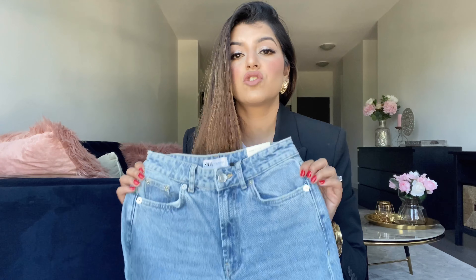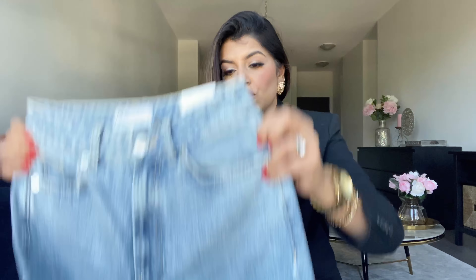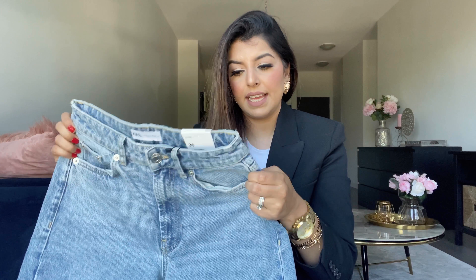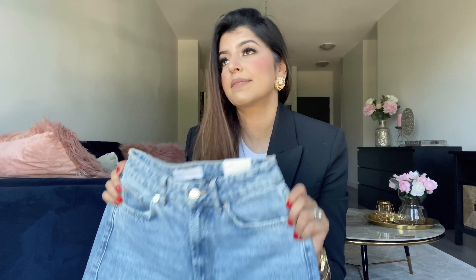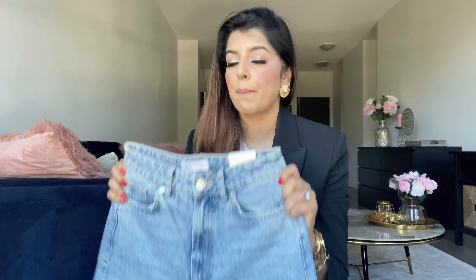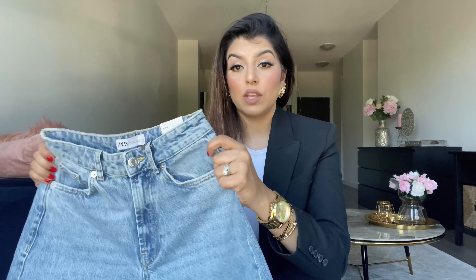Next up is one of my favorite denims — if you manage to get your hands on this one, it's just worth the hype and you're going to love it. This is a high rise wide leg denim. I got myself a size 36 because 38 wasn't available and squeezed myself in, but once size 38 became available I ordered up. This is 100% cotton with no stretch.